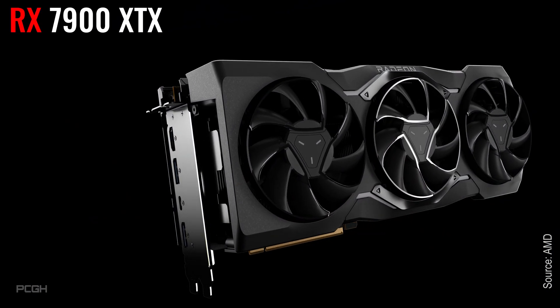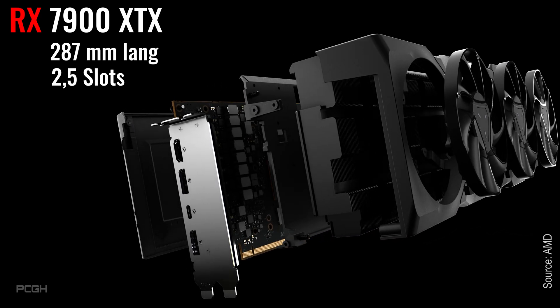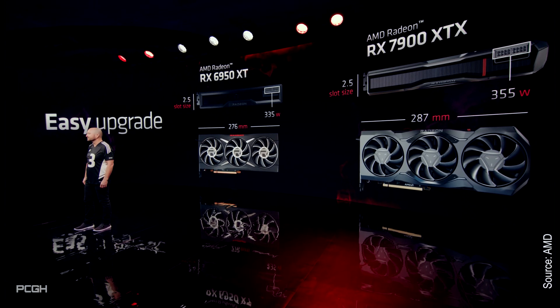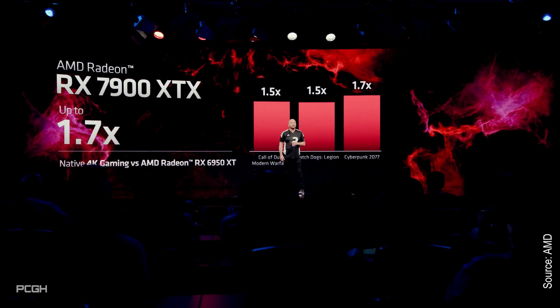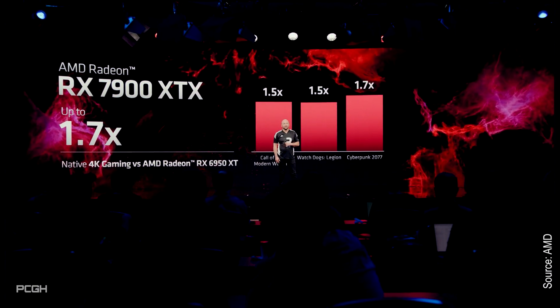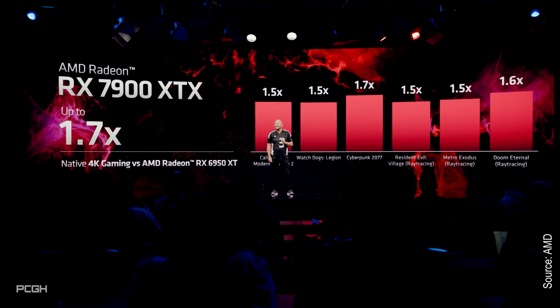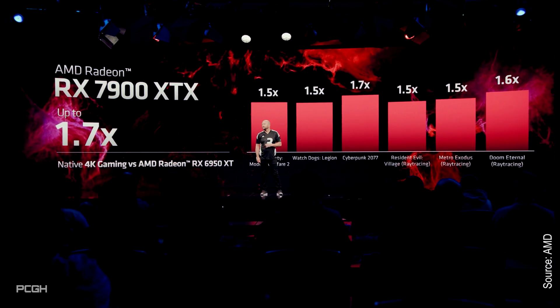AMD's reference design of the 7900 XTX is 287mm long and occupies 2.5 slots. AMD is quite proud of this, as it means this does not require any new power plugs or power supplies. According to AMD, the Radeon RX 7900 XTX is up to 1.7 times faster than the Radeon RX 6950 XT in 4K Ultra HD.